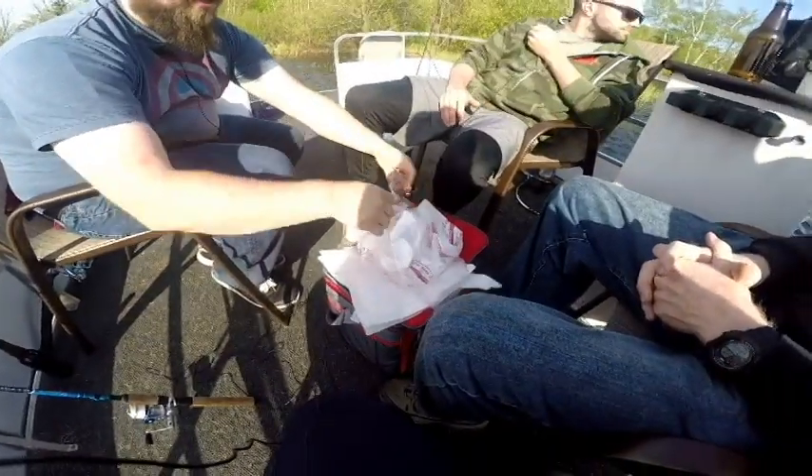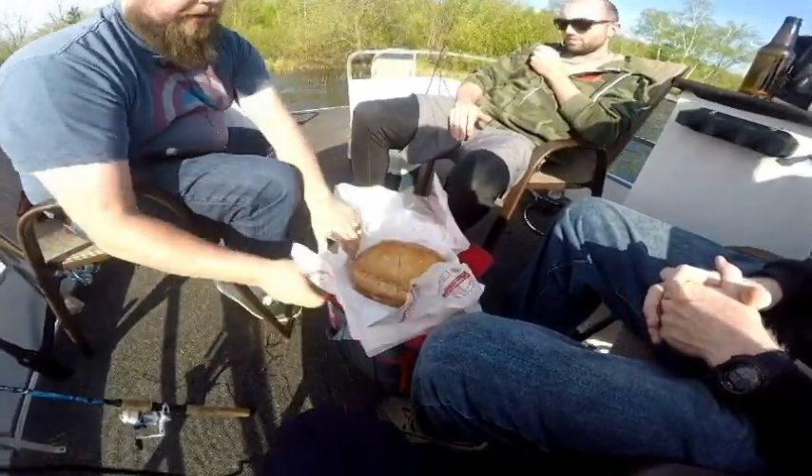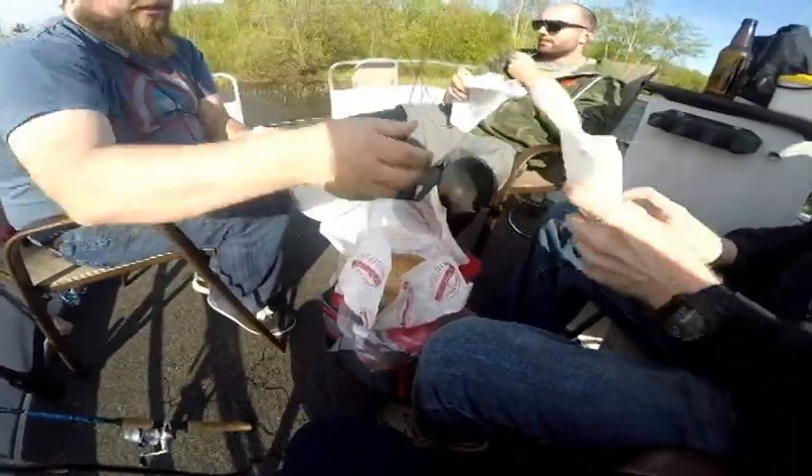If you go to the store, this will be already pre-cut. When they ship it, it's not, so I had to open it up and cut it before we left. I brought some paper towels for everyone — there you go.